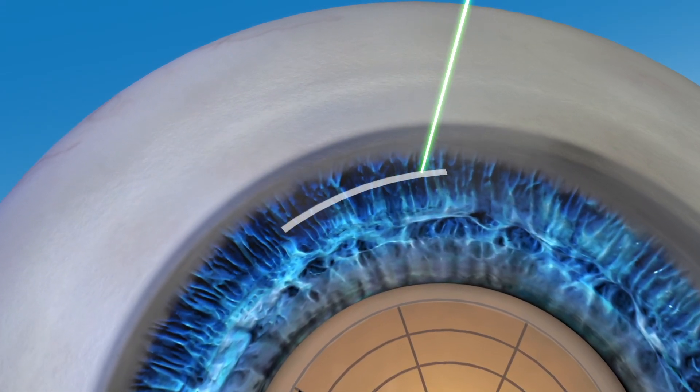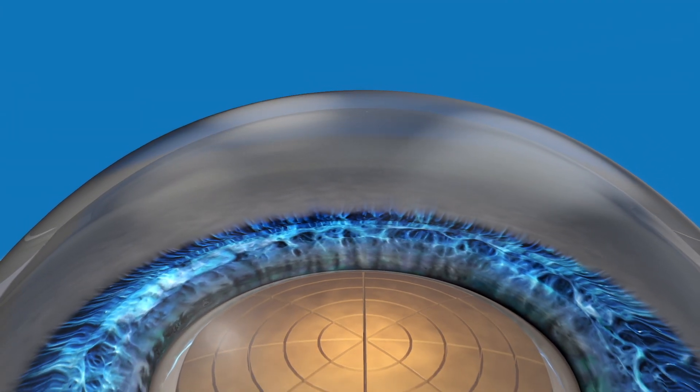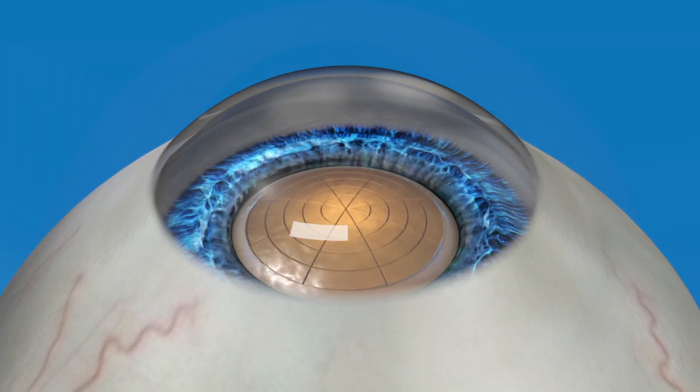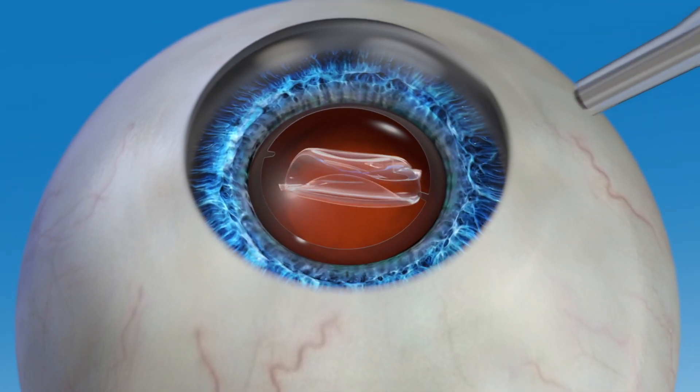Astigmatism can be treated during robotic laser cataract surgery with enhanced precision, thanks to detailed imaging and robotic intelligence. Your surgeon may correct your astigmatism by using the laser to create small incisions on your eye, which can be made more precisely than manual incisions made using a blade. If you have a greater amount of astigmatism, your surgeon may correct it with a special IOL called a toric IOL.